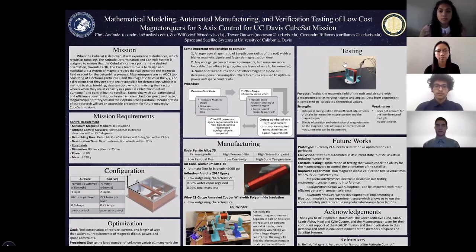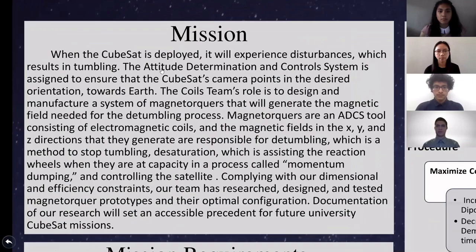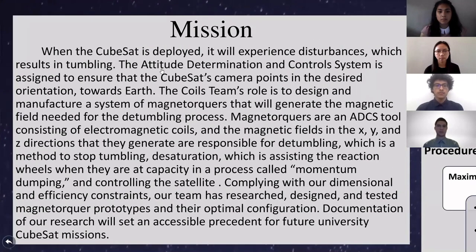For our mission, when the CubeSat is deployed, it will experience disturbances which result in tumbling — the misalignment and turning due to disturbance forces such as air drag and solar radiation. ADCS's role in the CubeSat design is to ensure that the CubeSat camera points in the desired orientation towards Earth. The COILS team's role is to design and manufacture a system of magnetorquers that will generate the magnetic field. Magnetorquers are an ADCS tool consisting of electromagnetic coils, and the magnetic fields they generate are responsible for detumbling, desaturation, and controlling the satellite.